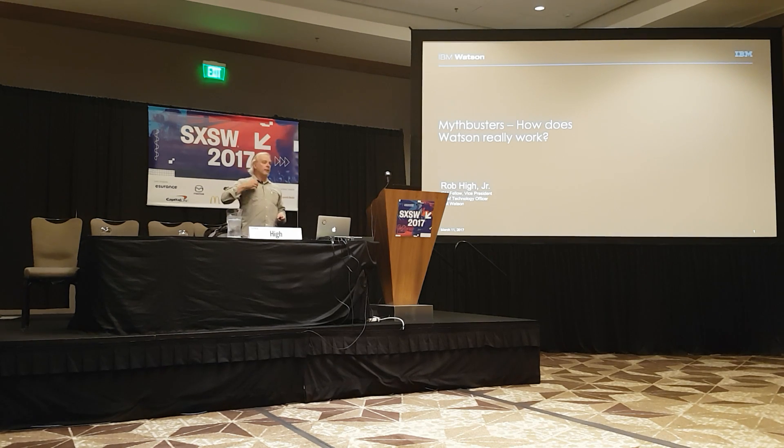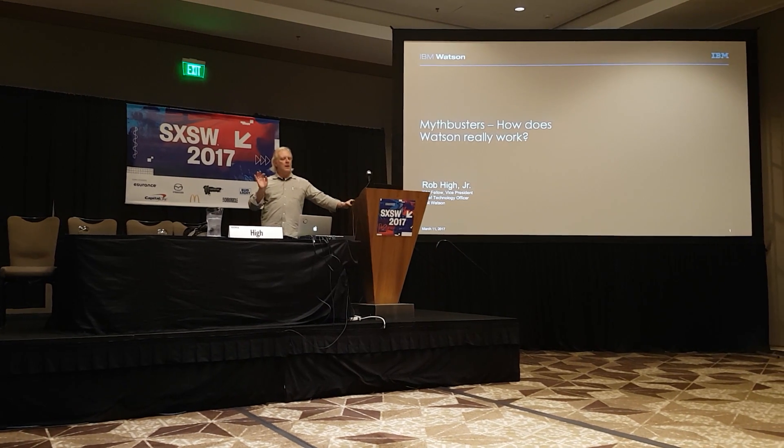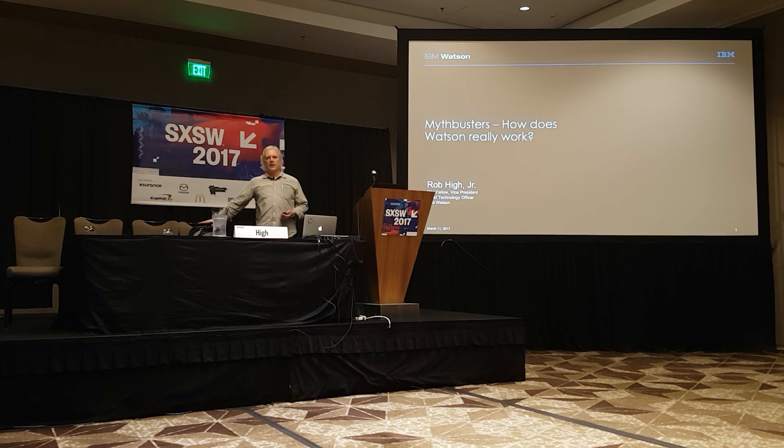I'll get through this as quick as I can, first of all, thank you guys for coming out and listening to me. As much as I do enjoy listening to myself, I'm actually more interested in hearing from you. So I'd like to get through as much of the material quickly so that we can open it up for questions. I'm Rob Pye, the Chief Technology Officer for IBM Watson, located here in Austin. I have the privilege of leading IBM's technical strategy in cognitive computing and specifically around augmented intelligence.